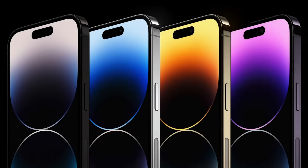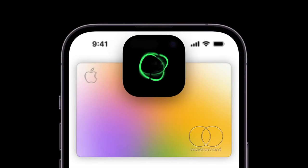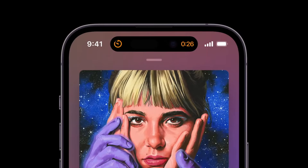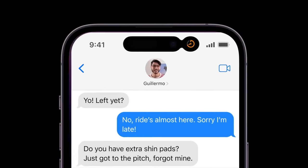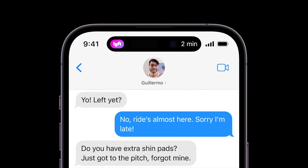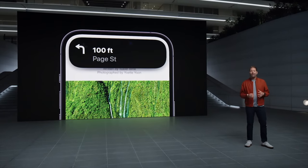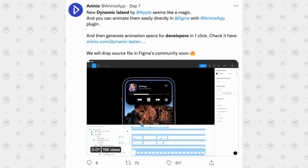Getting back to Apple's dynamic island, it basically combines Apple's new pill-shaped cutout with software, allowing it to transform into various UI elements that you can interact with, as well as giving you important information that can stay on the display at all times without bothering the rest of your content. It's really an ingenious way to turn something many iPhone users thought would be a disadvantage into one of the most unique features we've ever seen, and it's already getting many iOS software developers excited since Apple made their dynamic island API public.